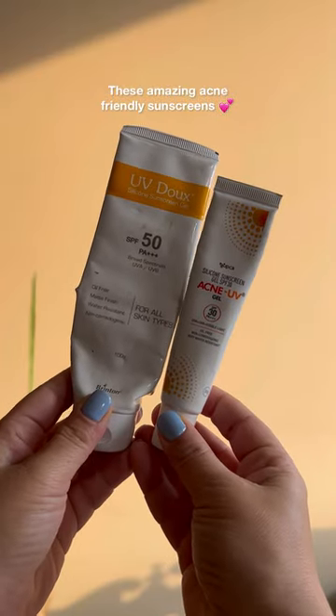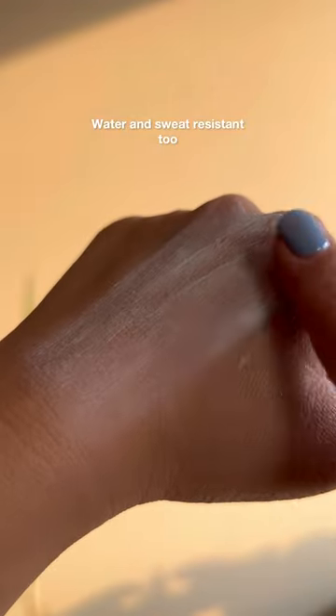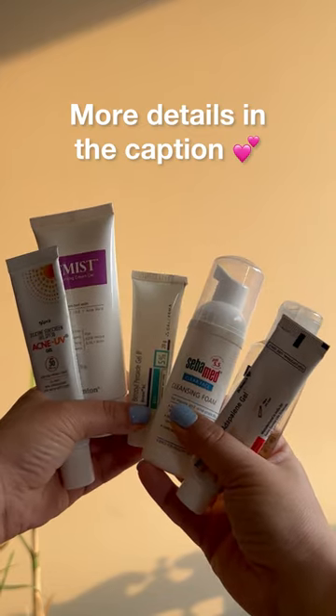Lastly, these are two wonderful sunscreens which are amazing for oily, acne-prone skin and also water and sweat resistant. By the way, even cosmetic brands now have similar sunscreens at way cheaper prices. I'm going to leave more details in the caption.